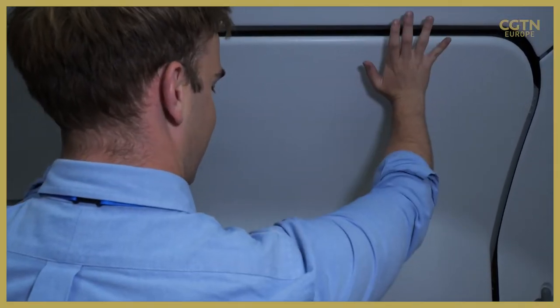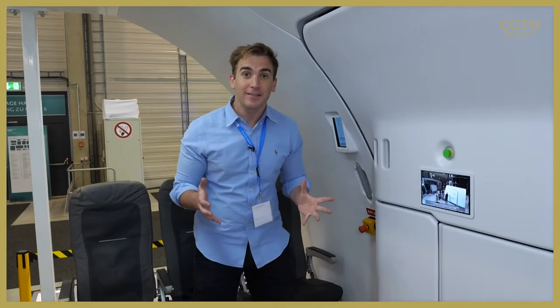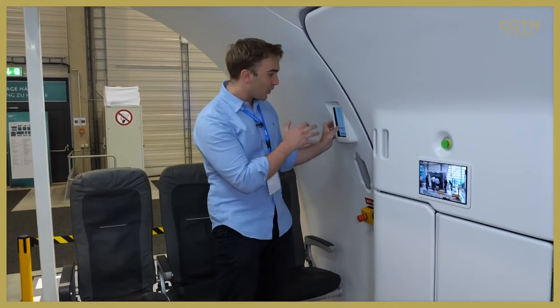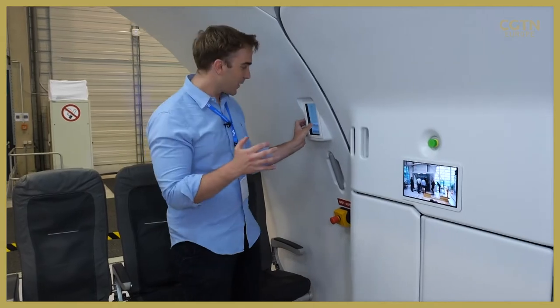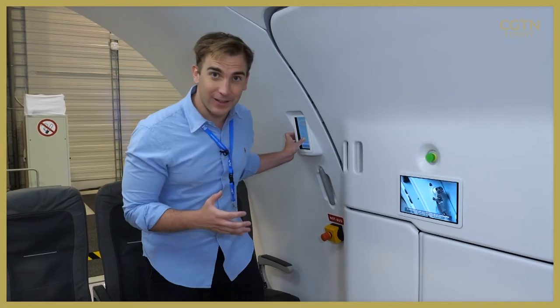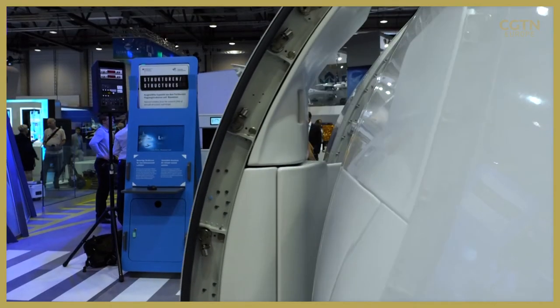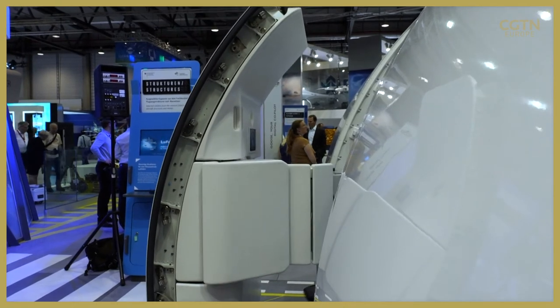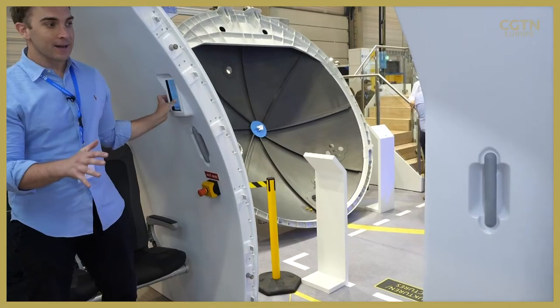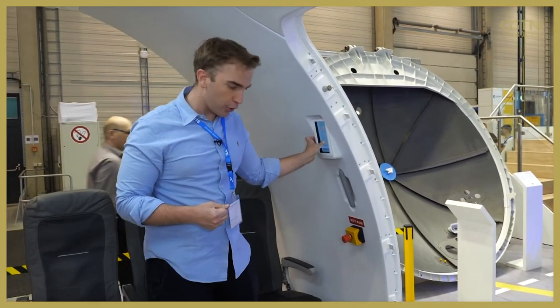According to this new design that will be a thing of the past, because of the way the mechanism has been designed. All they simply have to do is press the open button, and then almost like magic the door will open itself. You can see a demonstration there — it does it all on its own without all of the pushing and heaving that sometimes has to go for cabin crew.